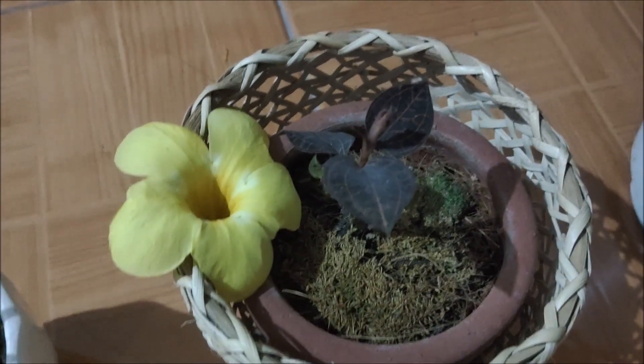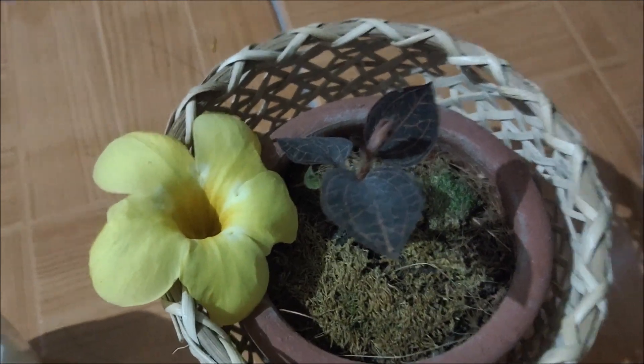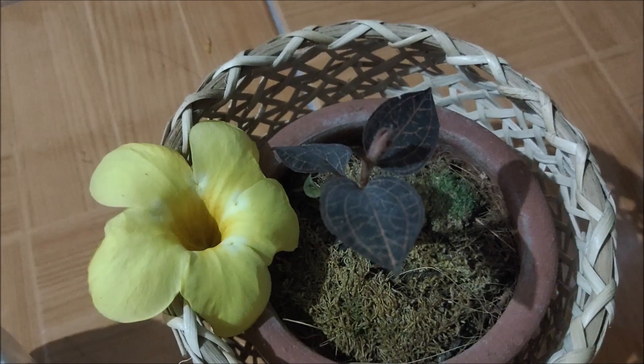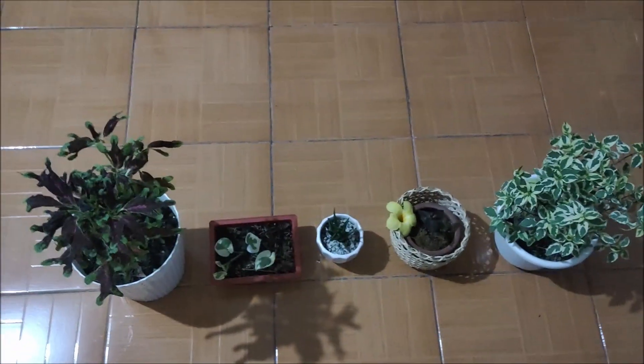Anyway, going back to the jewel plant — when we bought this plant the seller actually said that this plant glows in the dark. So that's what I'm going to try to find out, if it's true or not. I'm going to switch off the light now and let's see.